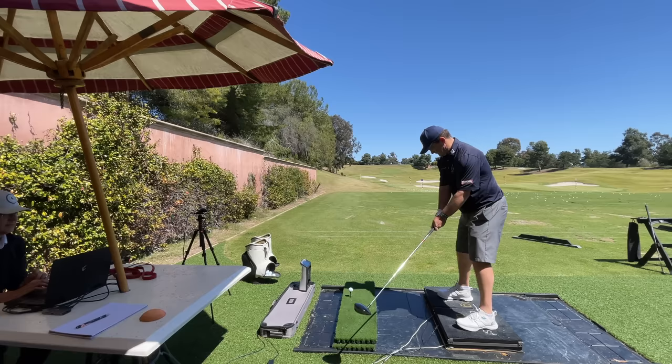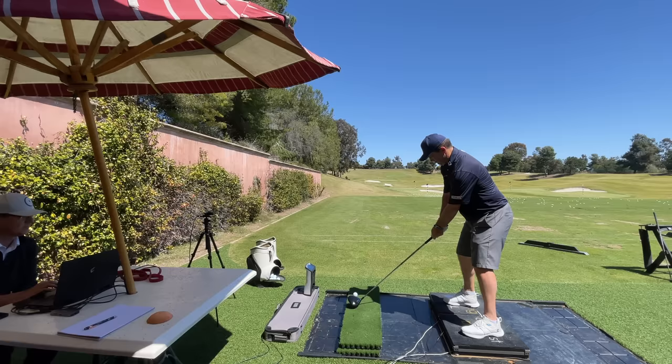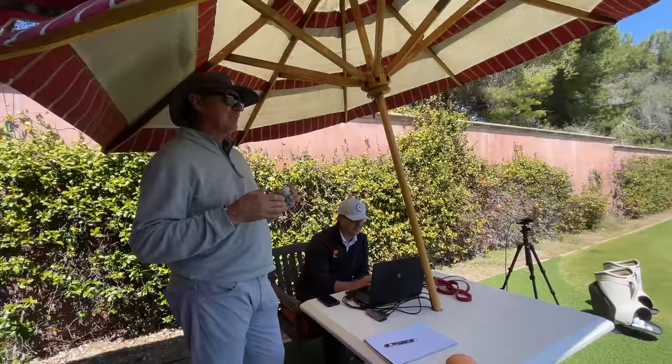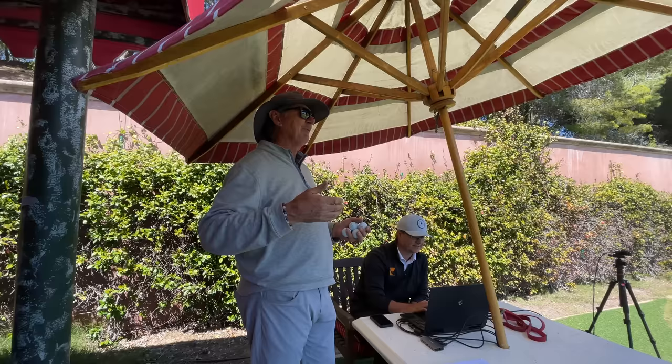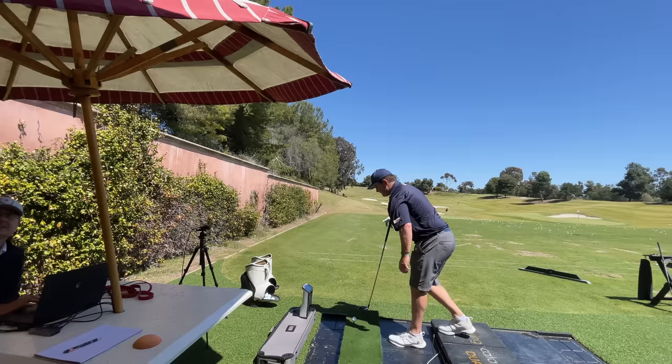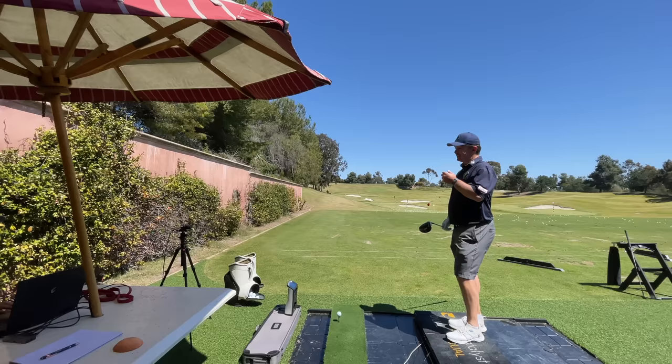For shaping, the cues could be as simple as: any time on the draw, feel it come more this way. Any time you want to cut it, feel stack and tilt. And for the bomber straight one, it's screw the carpet. It's really hard to hook it when you stack onto that lead side. But if you want something to start one way and peel off, that's going to be a great cue for you.